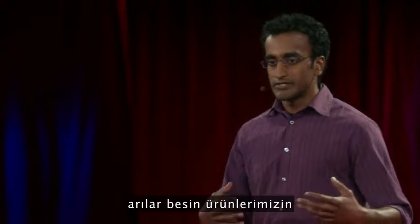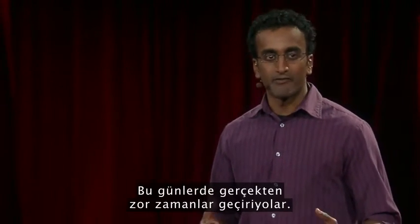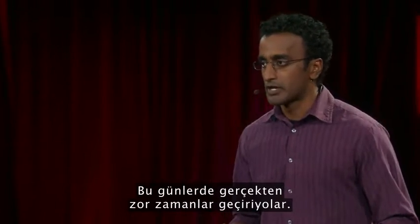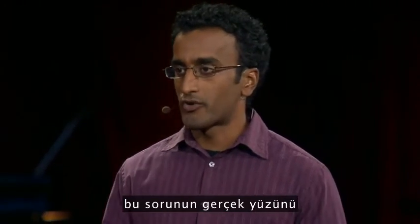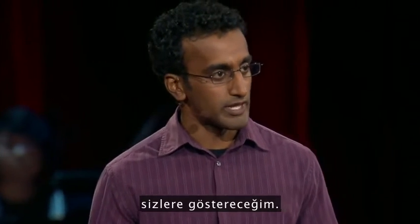As you may know, bees pollinate one-third of our food crops, and lately they've been having a really hard time. So as a photographer, I wanted to explore what this problem really looks like. So I'm going to show you what I found over the last year.